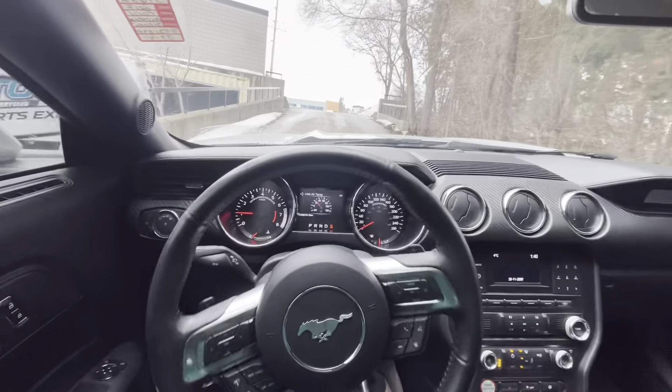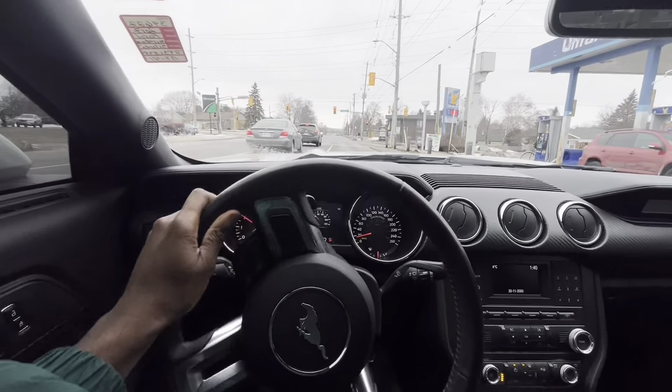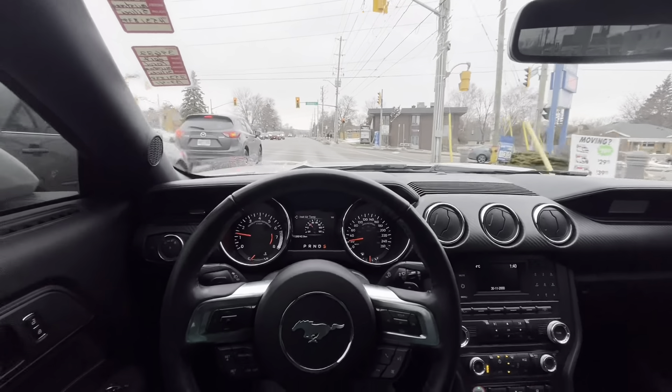All right, so you already know we're back with another video. We POV driving the big Mustang today. Big boy Mustang.